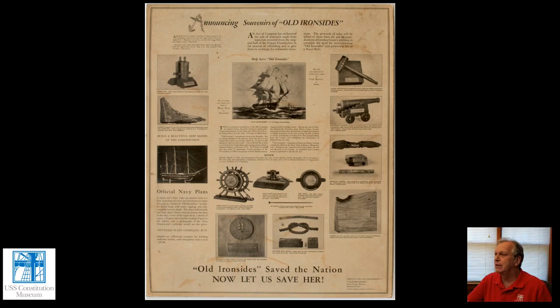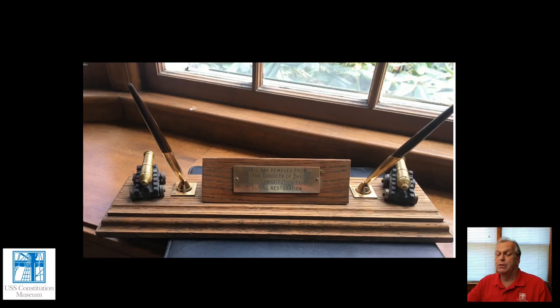This is another memento made from wood that came out of USS Constitution, and it is not in the collection of the USS Constitution Museum. This photo was shared with me just this week by a gentleman whose father received this in 1975 when he retired from the Charlestown Navy Yard when it shut down from being an active-duty Navy Yard. This desk set consisted of pen holders and a centerpiece showing that the oak had come from the ship. For him, the fact that this was given to his father at the end of his career in the Navy Yard adds to the significance that comes from it being wood out of USS Constitution.